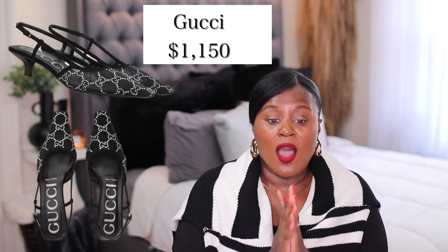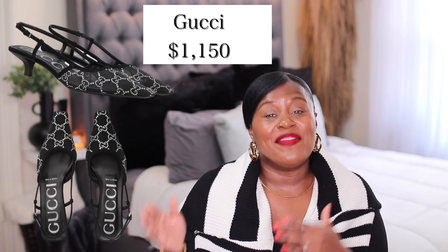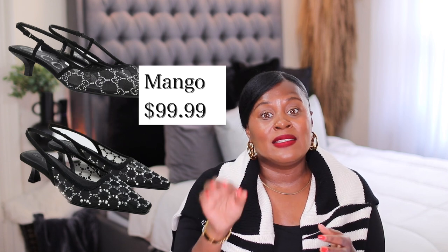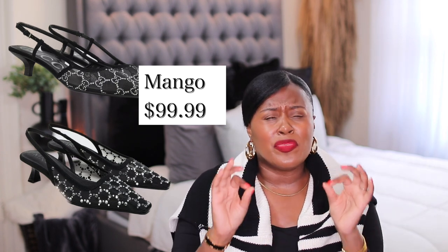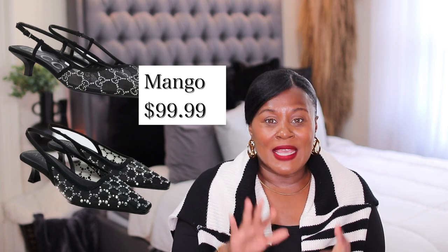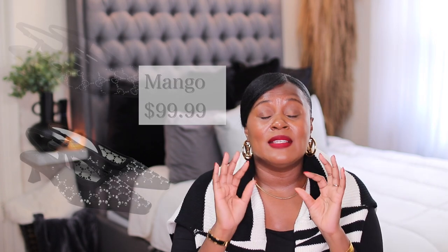We've all seen these Gucci slingback shoes. While they are very particular to a certain sense of style, they are still expensive. Not everybody likes them, but for those of you who do, look at these from Mango. What I'm telling you — these look almost exactly the same, minus the G's on the shoe, which some people could honestly do without. These are the same vibe. Mango has some really good dupes, and while I was scrolling through their website, I really saw some good alternatives. Take your time and go through Mango — these in particular stood out because I know a lot of people love these shoes. This option is absolutely fabulous.